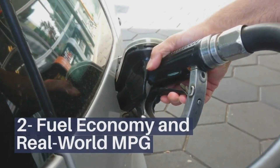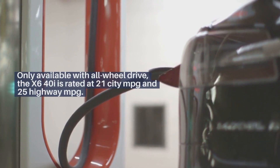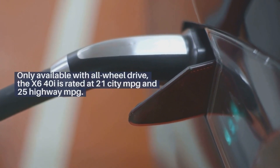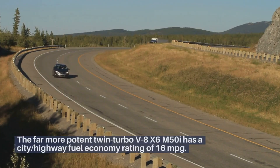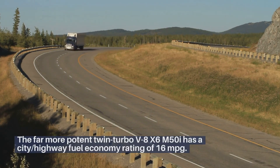Fuel Economy and Real World MPG. Only available with all-wheel drive, the X6 40i is rated at 21 city mpg and 25 highway mpg. The far more potent twin-turbo V8 X6 M50i has a city/highway fuel economy rating of 16 miles per gallon.